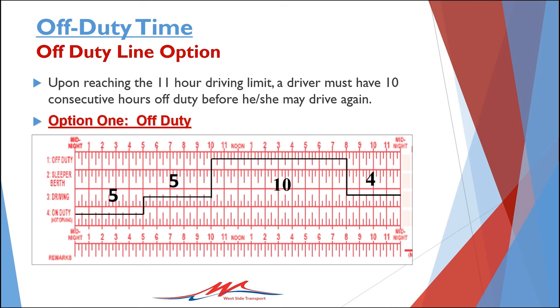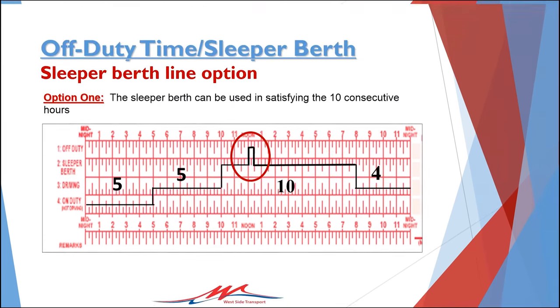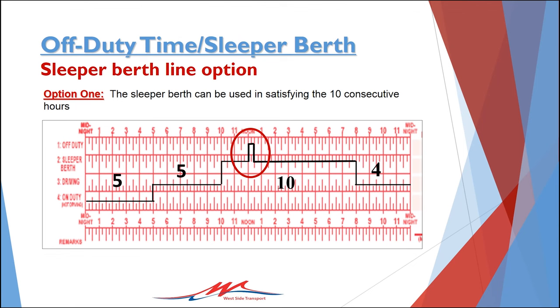The 10-hour rest period can be completed in three ways and three ways only. It can be completed as off-duty time while at home or in a hotel. It can be completed in the sleeper berth, or it can be completed in a combination of sleeper berth and off-duty. If the break is 10 consecutive hours or more, it can be split up in any combination of off-duty time and sleeper berth time. You must log all time spent in the sleeper berth as sleeper berth time on your logs and not as off-duty time. Failure to do so is log falsification and can cause hours of service violations as well.